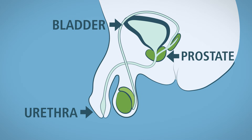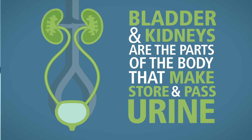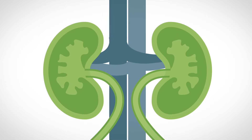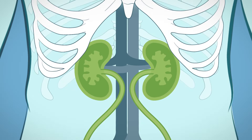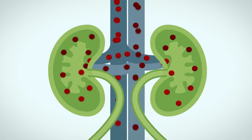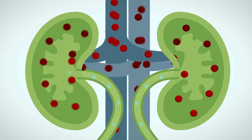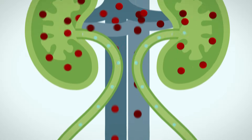Men also have a prostate that sits just below the bladder. The bladder and kidneys are the parts of the body that make, store, and pass urine. The kidneys are two bean-shaped organs about the size of a fist, located just under your rib cage on each side of the spine. The kidneys filter your blood 24 hours a day, 365 days a year. Once blood has been filtered through your kidneys, it re-enters circulation in your body, and the excess water and toxins extracted from your blood make urine.